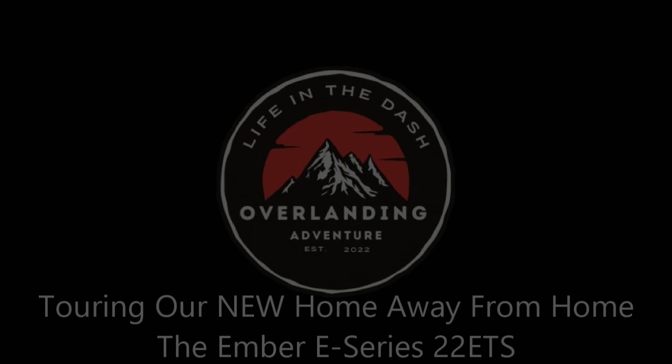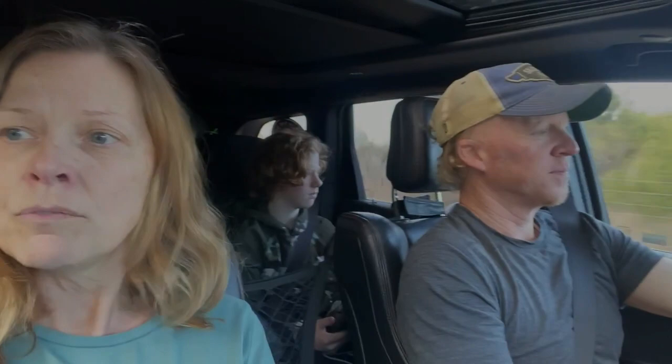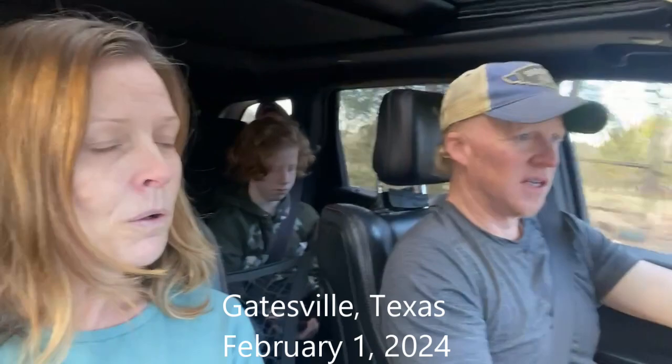Previously on Life in the Dash: we got home from dinner and discovered the trailer was full of smoke. We'd had a fire that appears to have started where the 30-amp connection comes into the trailer. It's the maiden voyage for the new Ember, and we're going to hope everything holds — no floods or fires. We hope we got all that out of our system, and it's going to be a really great second half.